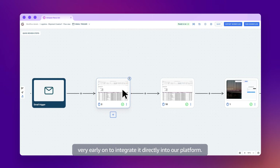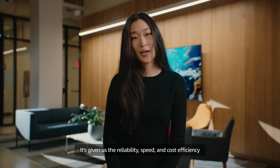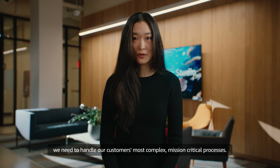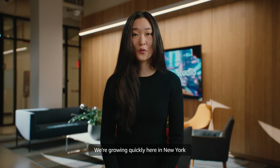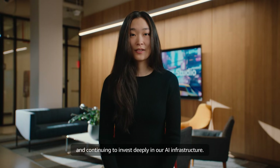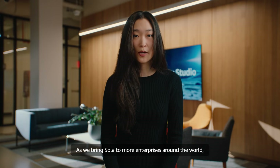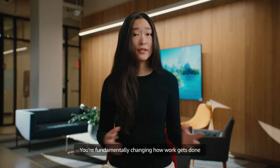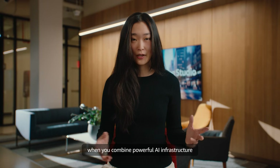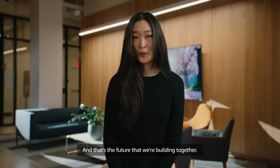We started working with the Nova Act team very early on to integrate it directly into our platform. It's given us the reliability, speed, and cost efficiency we need to handle our customers' most complex, mission-critical processes. We're growing quickly here in New York and continuing to invest deeply in our AI infrastructure. As we bring Sola to more enterprise companies around the world, the partnership with the Amazon Nova Act team will be critical to what we build next. You're fundamentally changing how work gets done when you combine powerful AI infrastructure with tools that anyone can use. That's the future that we're building together.